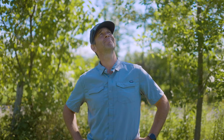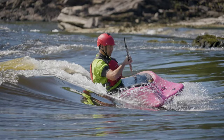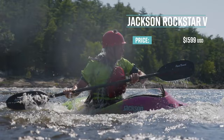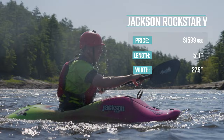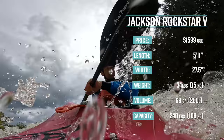The next Paddle TV award goes to Jackson Kayak and the Rockstar 5 for being one of the best whitewater kayaks ever. The Jackson Kayak Rockstar 5 comes in three sizes — small, medium, and large — and retails for $1,599 USD. The large version I tested has a length of 5 feet 11 inches, a width of 27 and a half inches, weighs 34 pounds, has a volume of 69 gallons, and the optimum paddler size is 180 to 240 pounds.